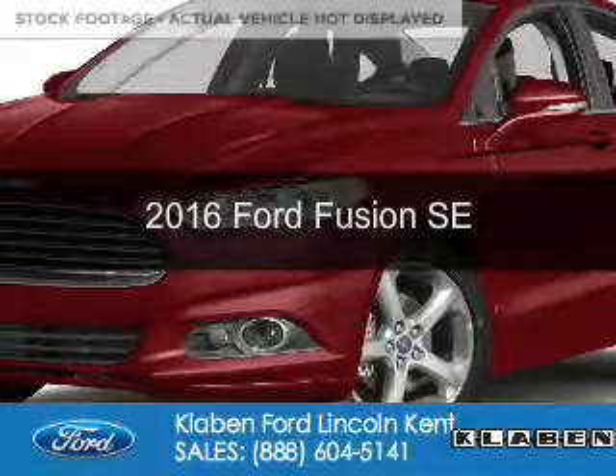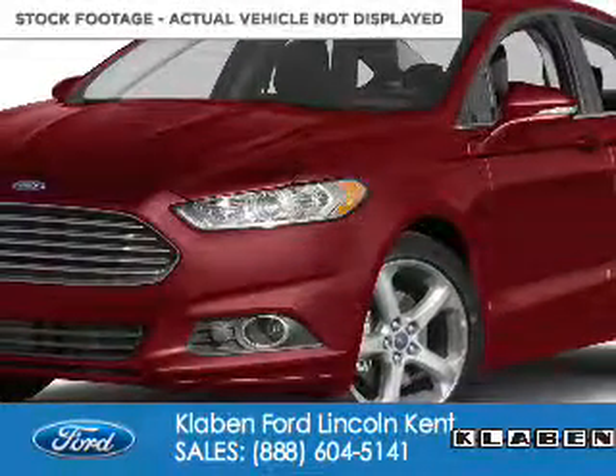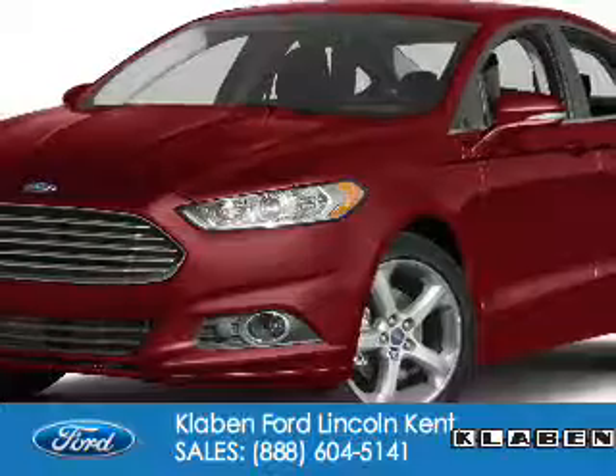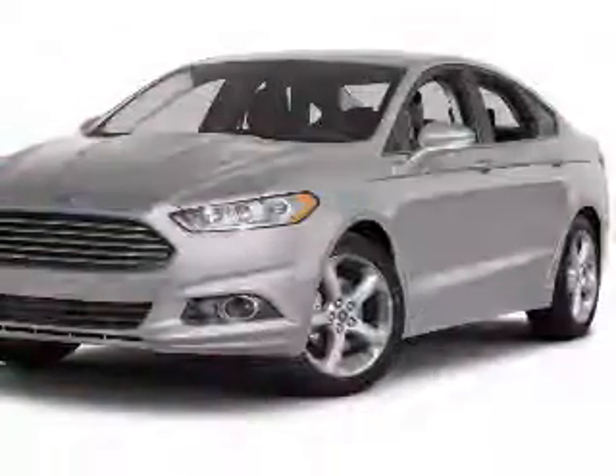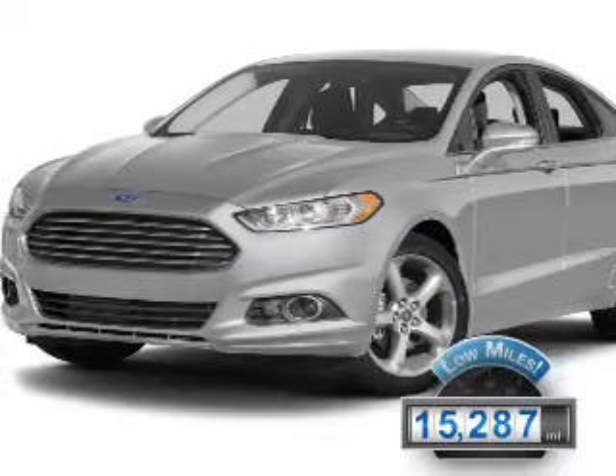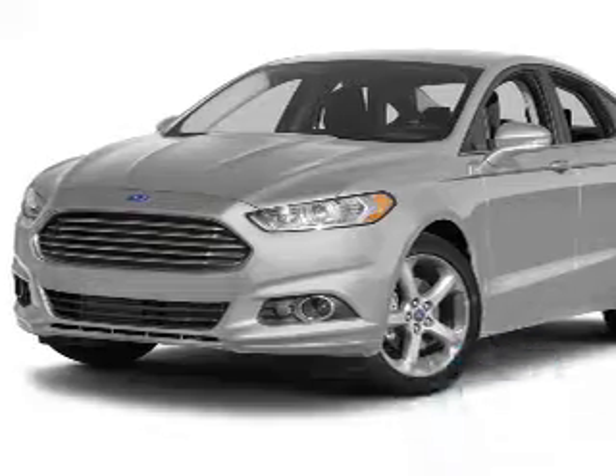This is a certified pre-owned 2016 Ford Fusion. It's powered by front-wheel drive, a 1.5-liter four-cylinder engine, and a six-speed automatic transmission. With fewer than 20,000 miles, this vehicle has a long road ahead.